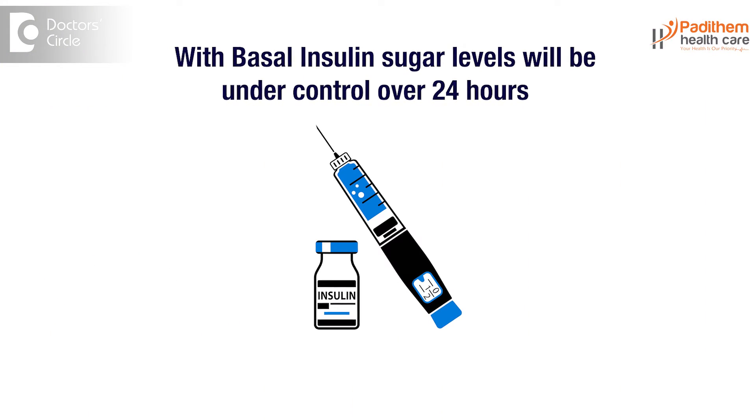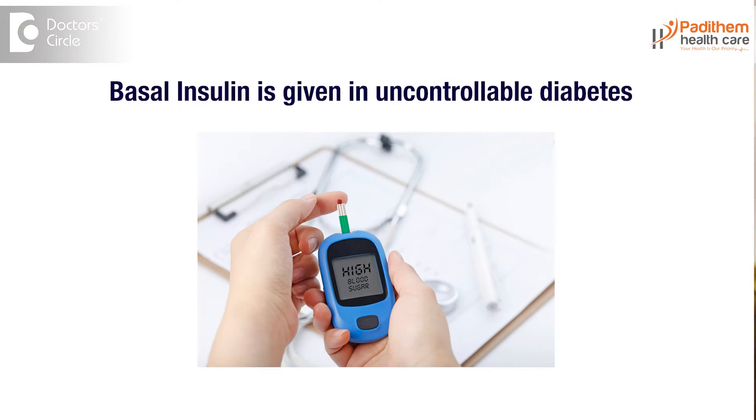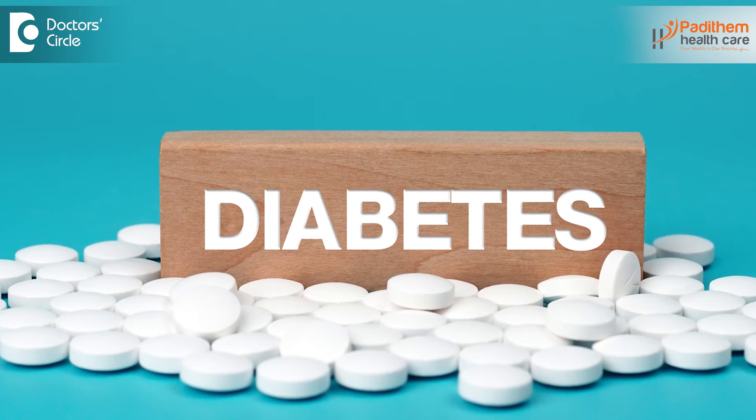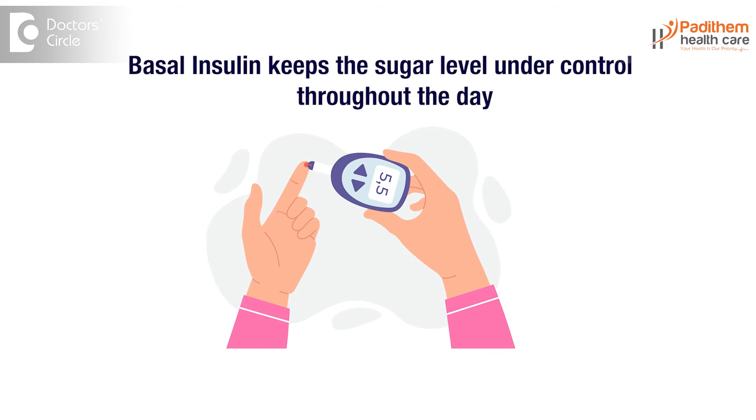When we give this insulin to a patient, the sugar levels will be under control over 24 hours, despite food or fasting. Basal insulin is very important in treating diabetes. We usually give basal insulin to patients with uncontrollable diabetes — when oral hypoglycemic agents are prescribed but sugar levels are still not under control. Basal insulin is a long acting insulin; it works throughout the day and even at night, keeping sugar levels under control.